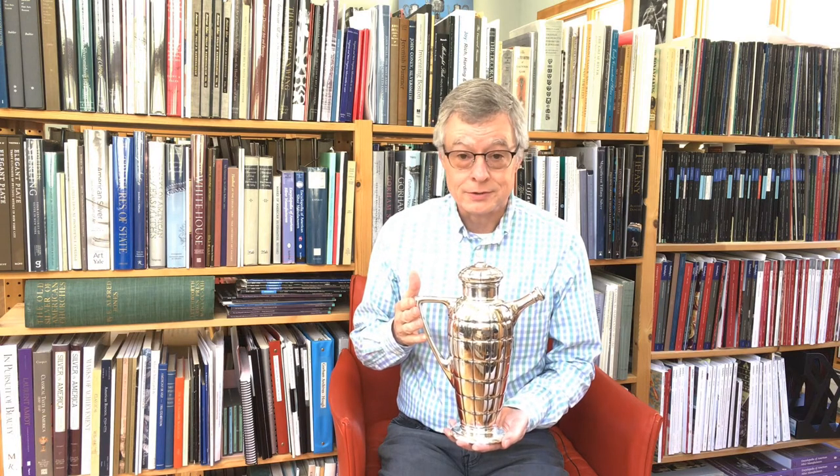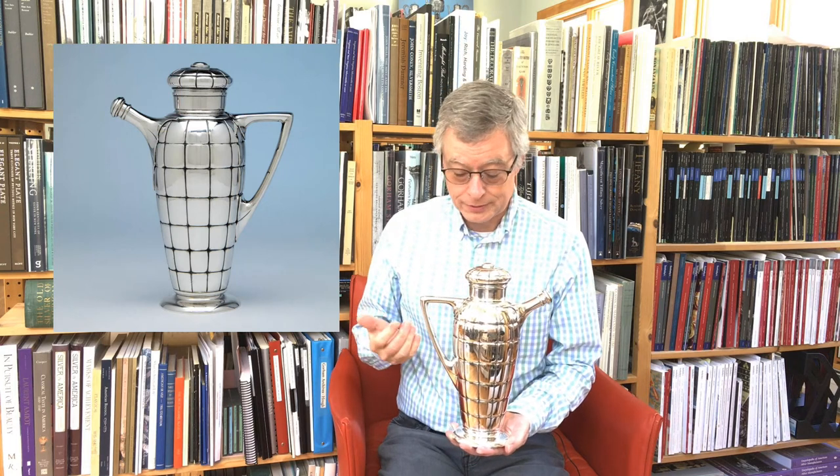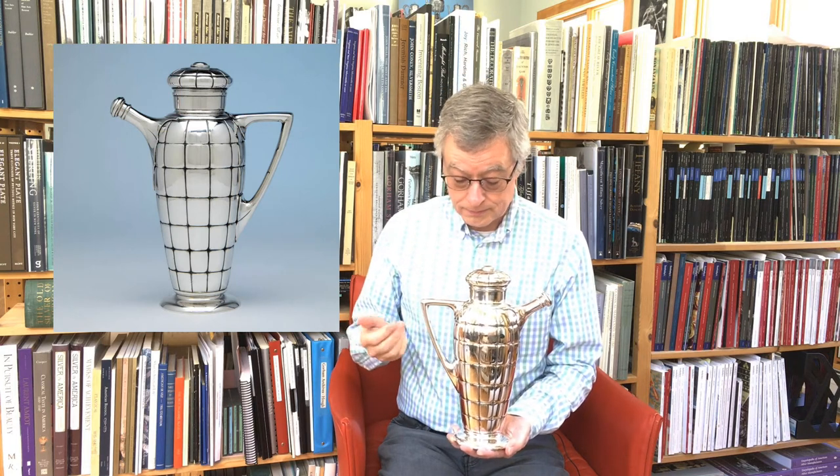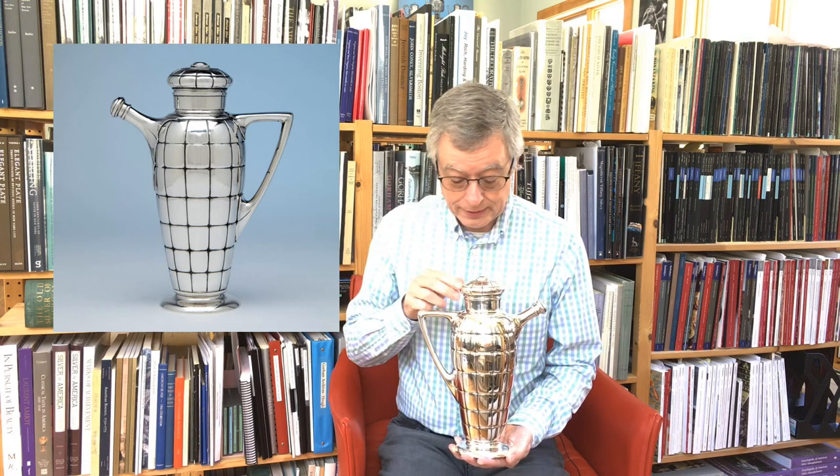It was made in 1928, and this aerodynamic design resembles a dirigible. These scored lines are hand-chased, accentuating that design.